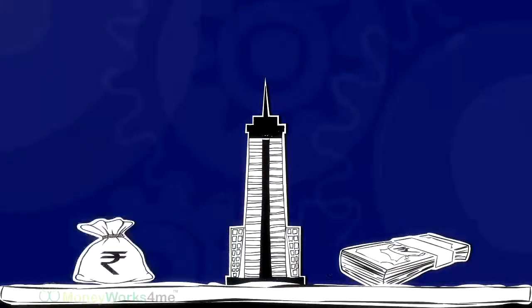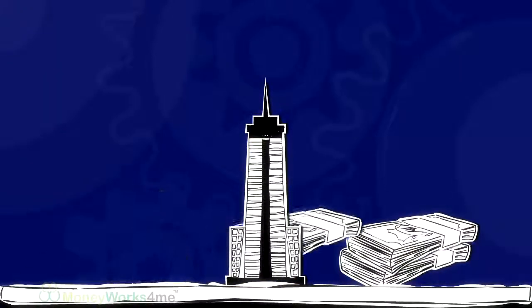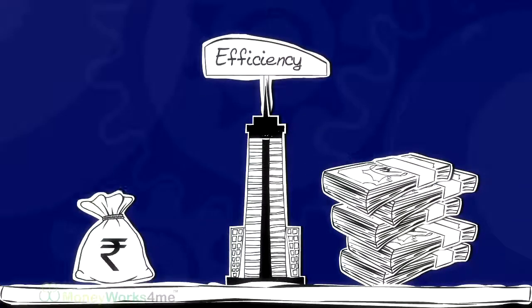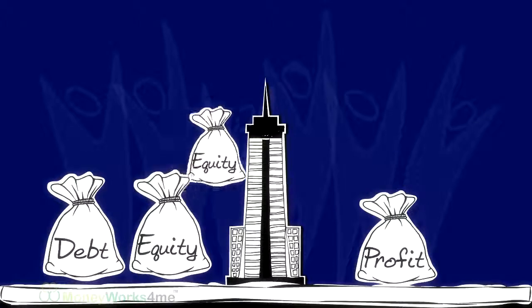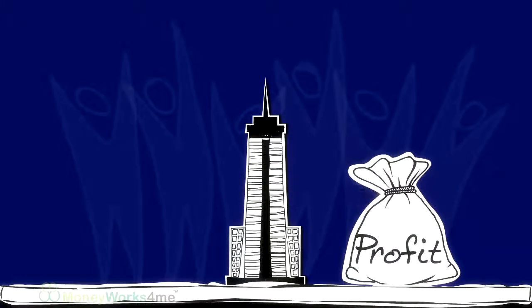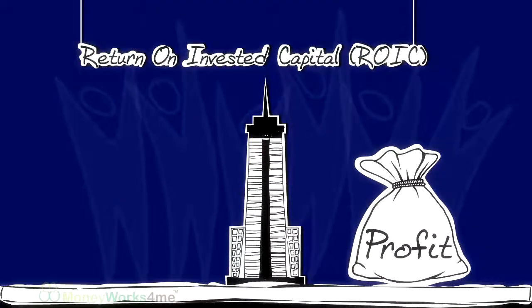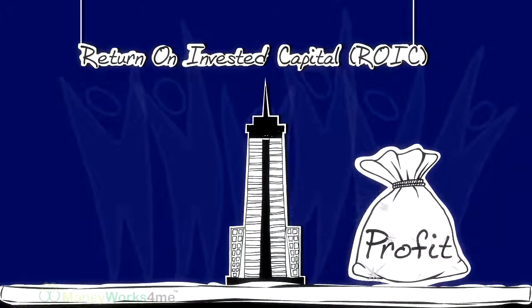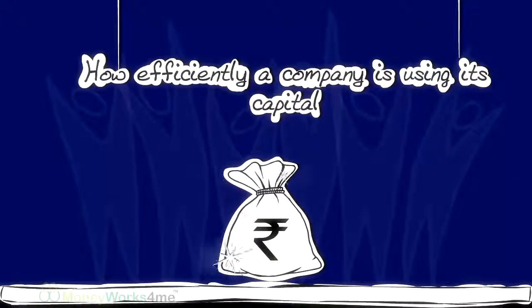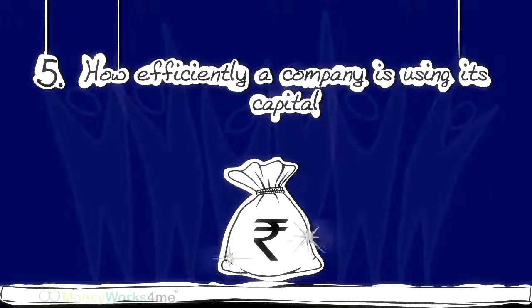A company is like a machine, using money to make more money. And machines are rated by their efficiency. Companies produce profits using the capital invested, both equity and debt. Return on invested capital, or ROIC, will tell you how efficiently a company is using its capital. This is the fifth parameter.